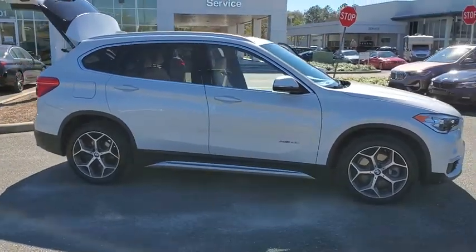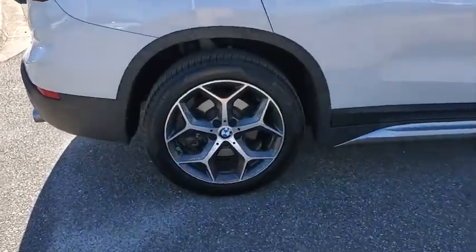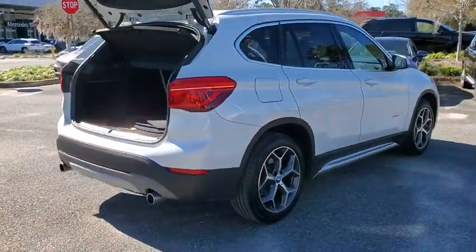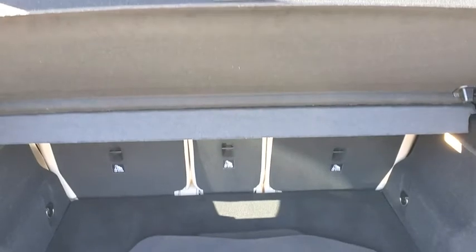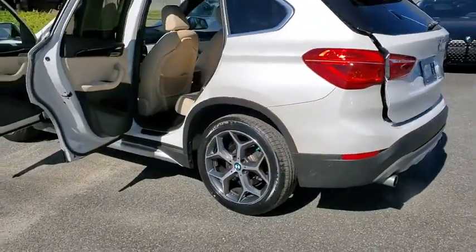Come test drive the 2018 BMW X1. Based on the BMW 3 Series, the X1 is a compact crossover SUV. Slightly smaller than the X3, the X1 gives you all the refinements, power, and style of other BMWs in a slightly smaller, sporty, and easy-to-navigate option.